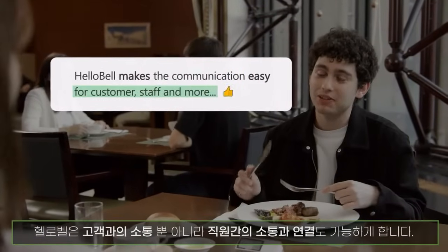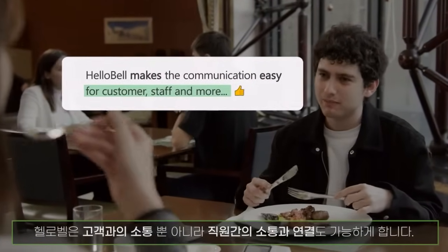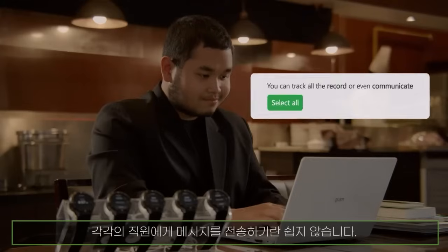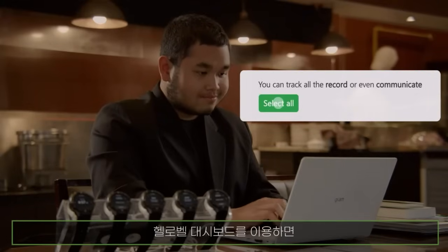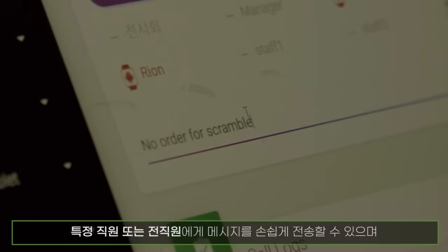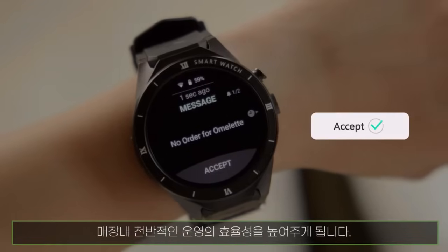Hello Bell not only connects customers and staff, but also connects internal teams to one another. In a variety of different venues, delivering a message to each staff can be a strenuous process. Using the Hello Bell dashboard, managers can simply deliver messages to either certain staff or the entire staff. This will improve the entire operation as a whole.